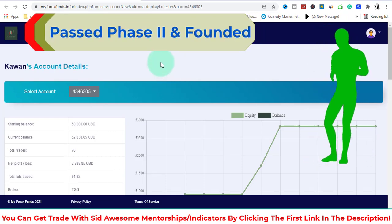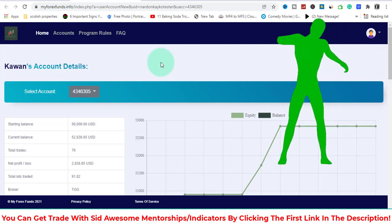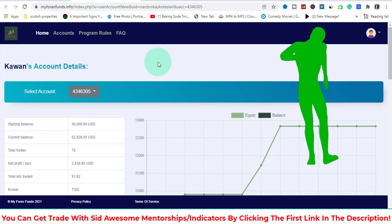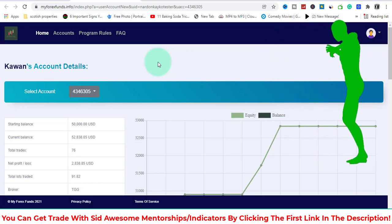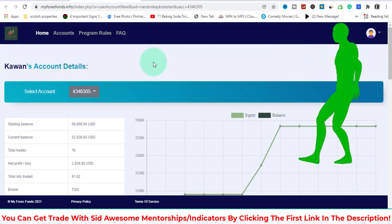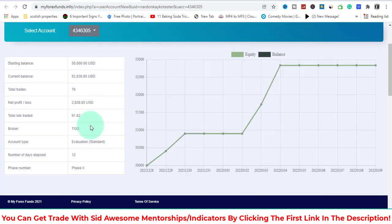I wanted to update you guys, and as always I do recommend the product I'm using for my challenges and day-to-day trading as well. As you can see here in the account details, this is my phase two which I passed a couple of days ago.